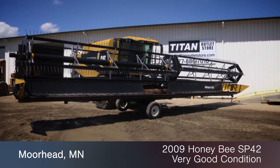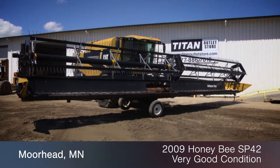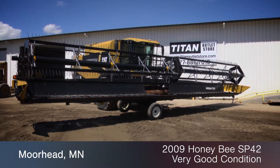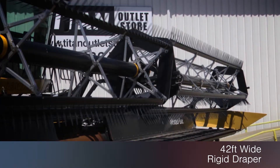Available now at the Morehead Titan Outlet Store. In this video, we are demonstrating a 2009 Honeybee SP42 in very good condition. This rigid draper is 42 feet wide.